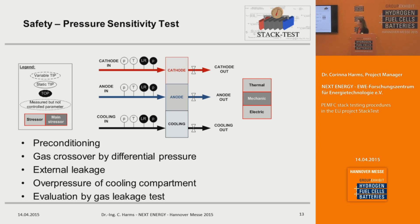We also have a test module for pressure sensitivity as a safety aspect. In this module, preconditioning is defined since humidity in the membrane could influence gas leakage. We can measure gas crossover using differential pressure and also external leakage. In addition, this test module can be used to measure overpressure of the cooling compartment, and the influence of these overpressures on the stack is evaluated by a gas leakage test before and after the module.